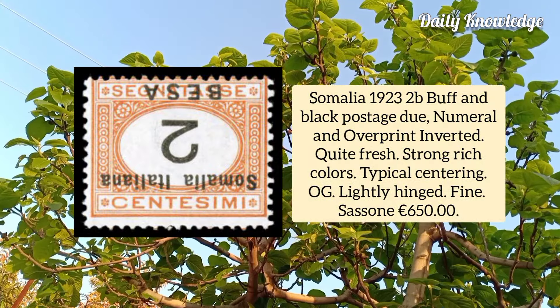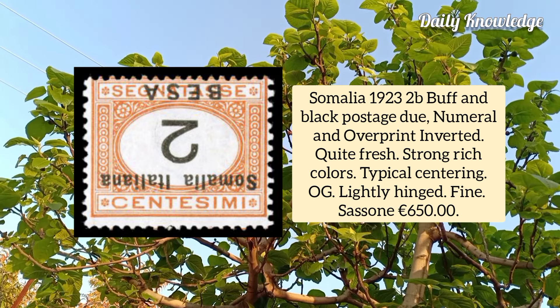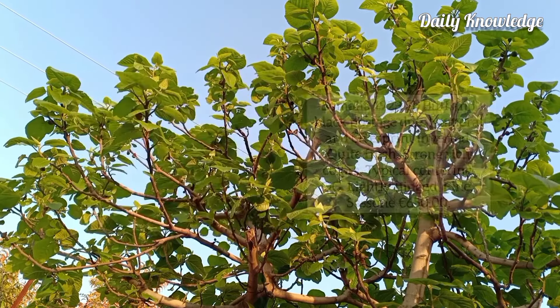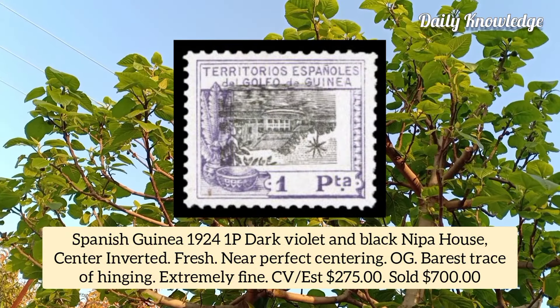Somalia 1923, 2p buff and black postage due, numeral and overprint inverted, quite fresh with strong rich color and typical centering. Spanish Kenya 1924, 1p dark violet and black, nipa house center inverted, fresh example, near perfect centering, original gum and purest trace of hinging.